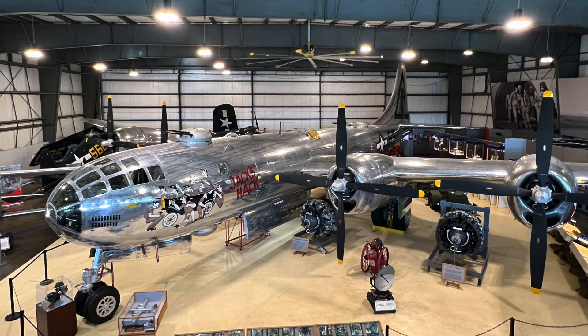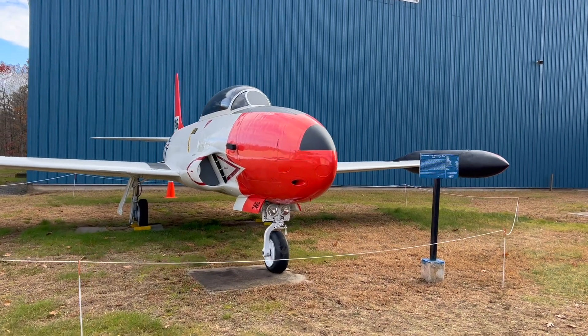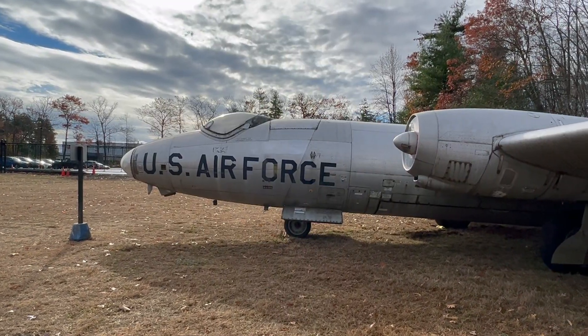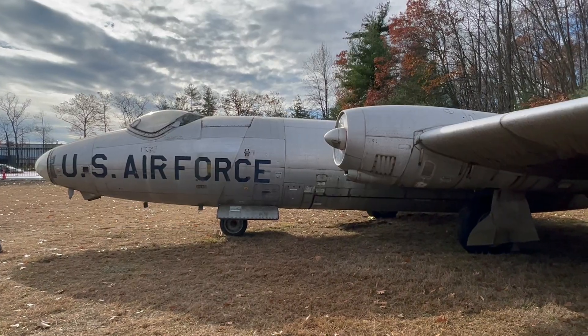I'm Larry Anglissano reporting for AVweb. Since you really can't fully appreciate all the exhibits at the New England Air Museum in Connecticut in one visit, we thought it'd be a good idea to break our exclusive museum tour coverage into multiple videos. Here's part two of our behind-the-scenes walk around with museum's Bob Vizzola.